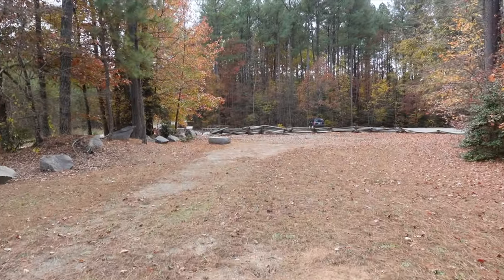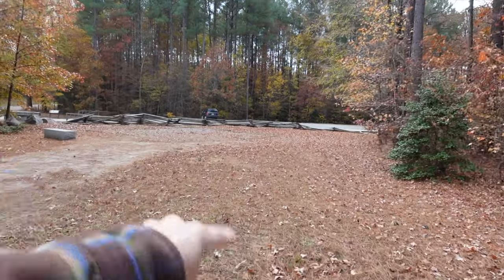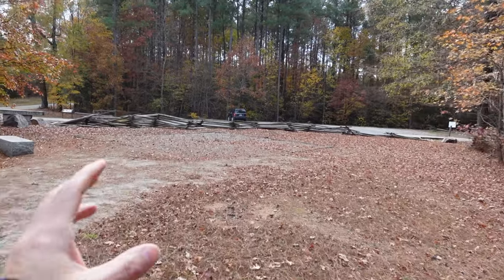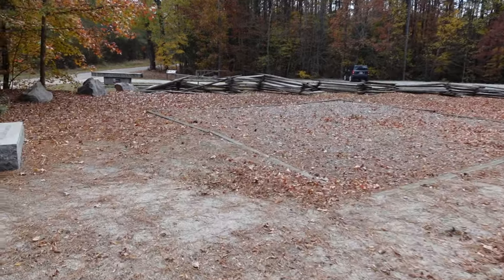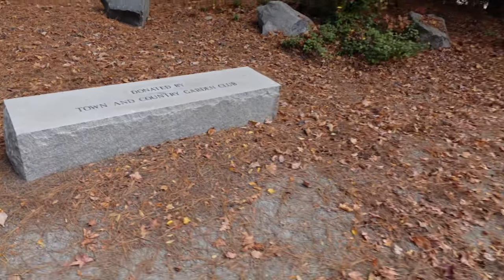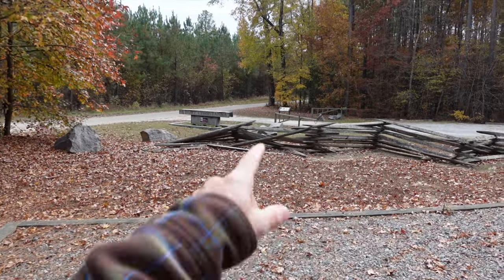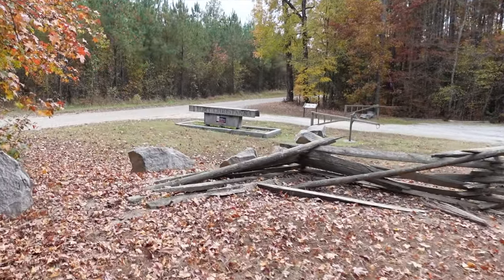Each of these wooden squares represents where the bastions were — the five corners of the pentagon-shaped fort. There's also a donation plaque from the garden club. There's a little plaque over there I'll film quickly so you can pause and read it.